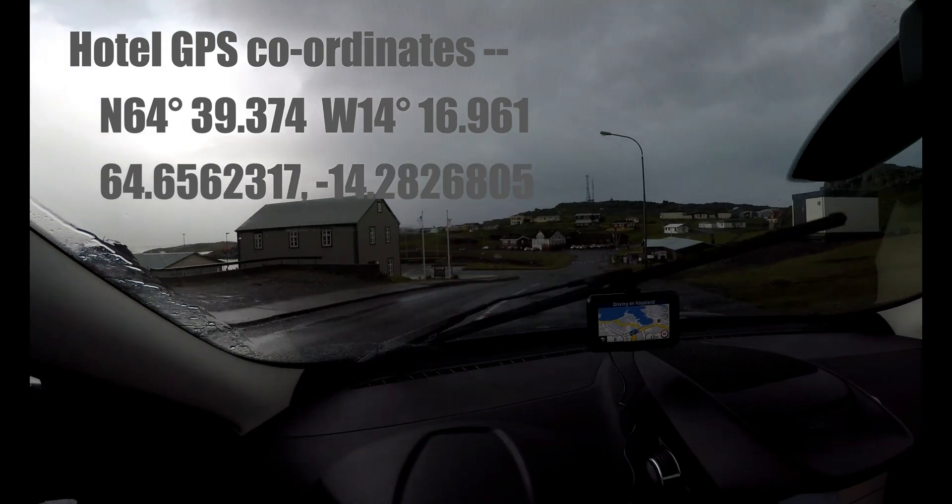Another suggestion: what you should do is get up early and go for a walk around the harbour. As you can see, you will get some amazing photographs with some great colours.